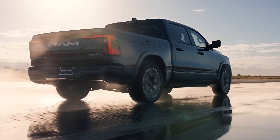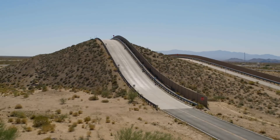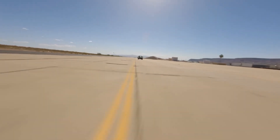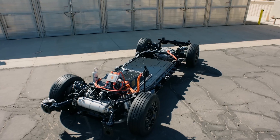Trucks like our all-new Ram Rev earn the right to be called Ram here, frame first at our Proving Grounds. And that's why we know that the Ram Rev will arrive without equal. This is why you buy a Ram. And it all starts here.